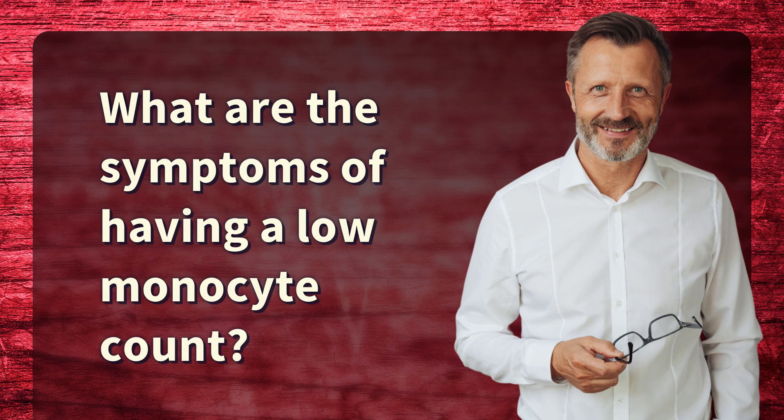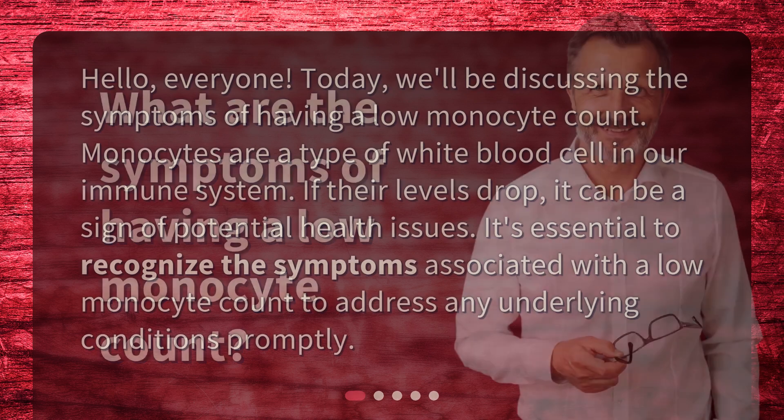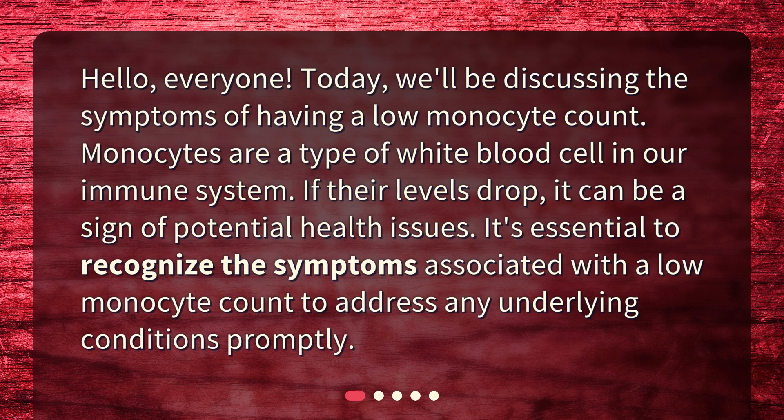What are the symptoms of having a low monocyte count? Hello, everyone. Today, we'll be discussing the symptoms of having a low monocyte count. Monocytes are a type of white blood cell in our immune system. If their levels drop, it can be a sign of potential health issues. It's essential to recognize the symptoms associated with a low monocyte count to address any underlying conditions promptly.